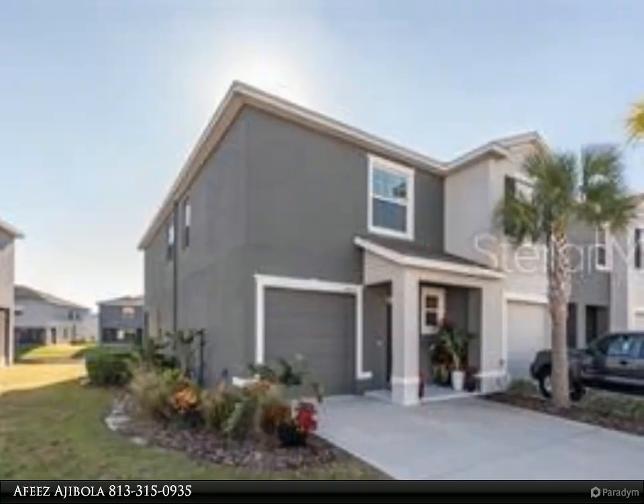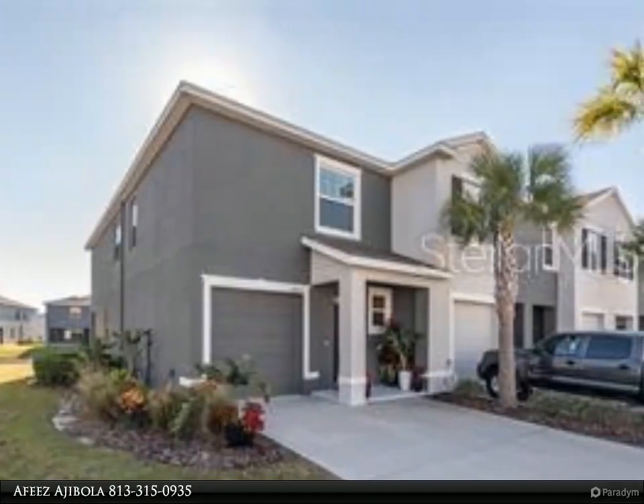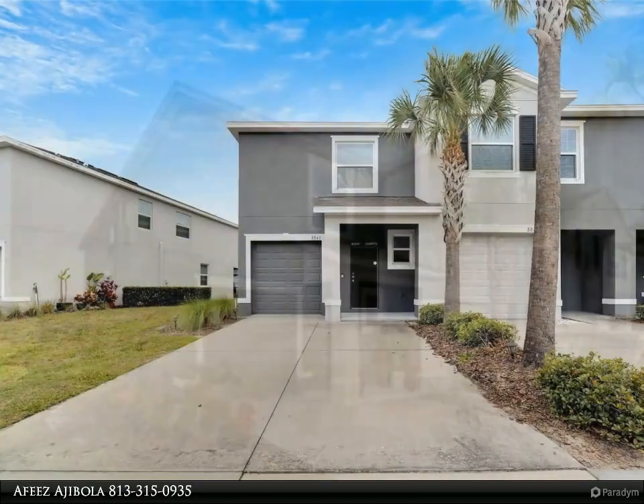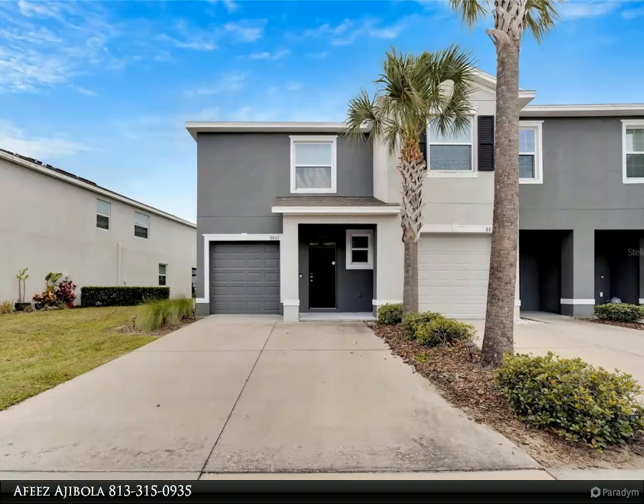This Align Right Realty property video is presented by Faze Ajibola. You would love to own this beautiful two-story townhome in a gated community in Osprey Lakes. This end unit comes with a one-car garage plus driveway.